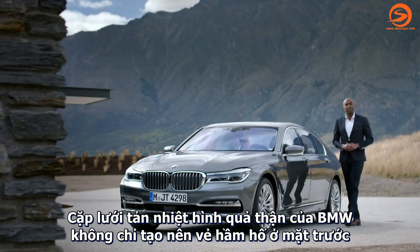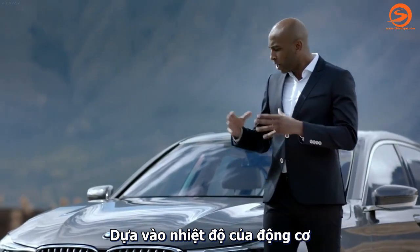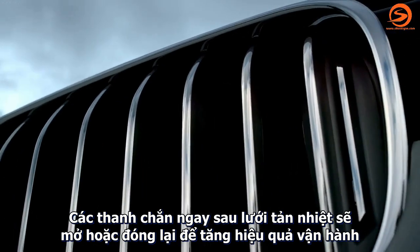The kidney grille not only underlines the strong presence of the front, but contributes to lower consumption and CO2 emissions. Depending on the engine temperature, the additional flaps with chrome bars open or close to improve the drag coefficient.